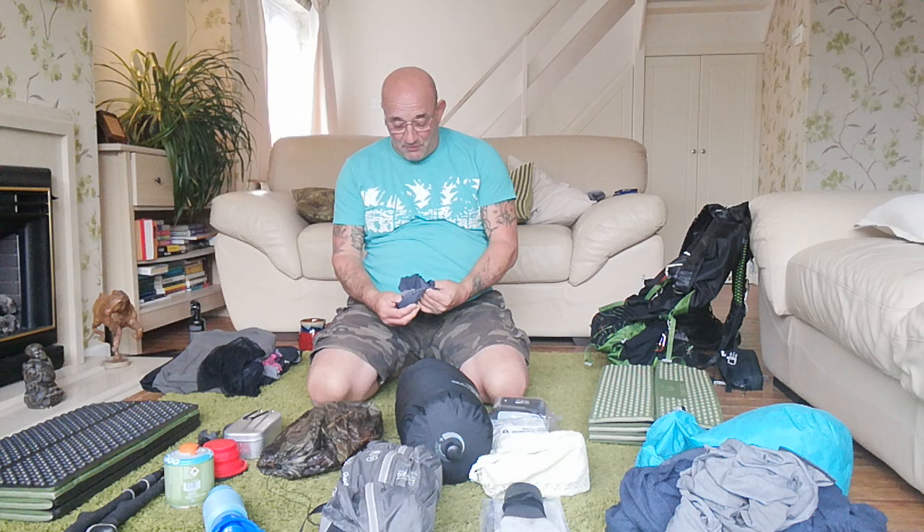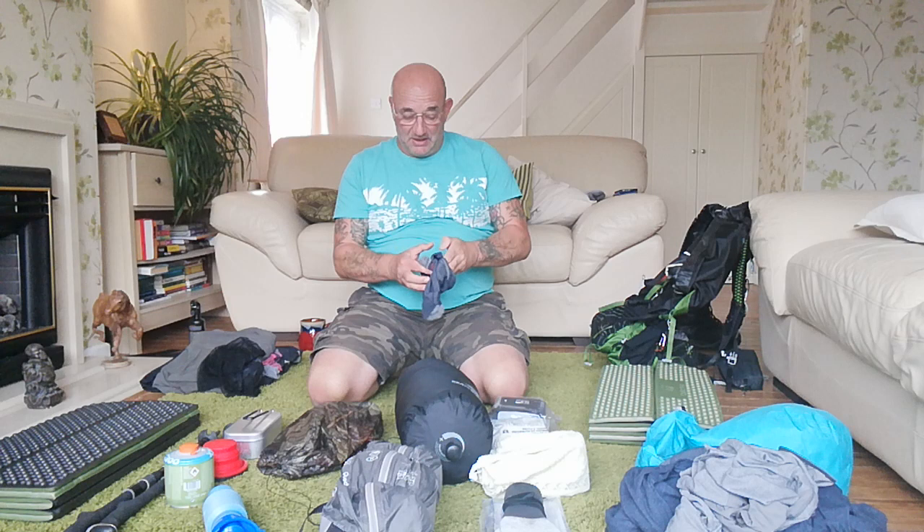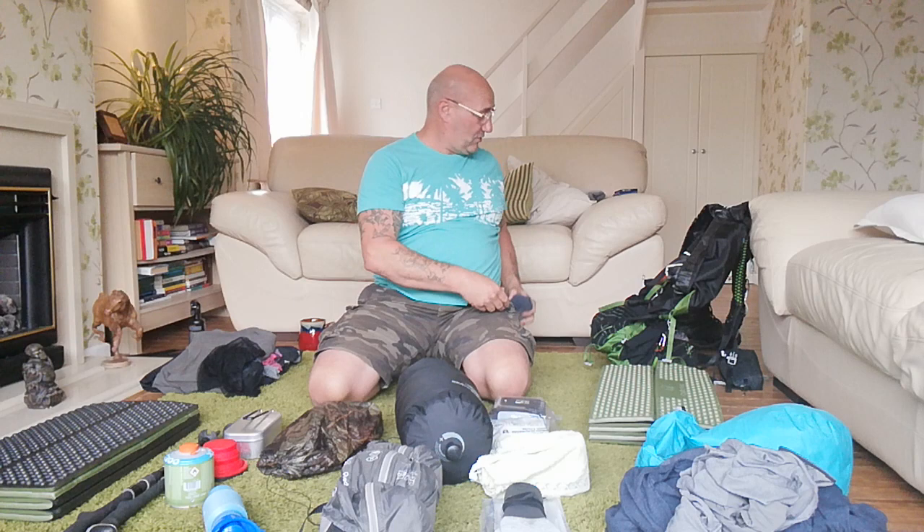I've got myself some new Bridgedale socks - they've changed all their range. These are the lightweight socks. I've got three pairs of those - there'll be a pair on my feet and two pairs spare in my bag.